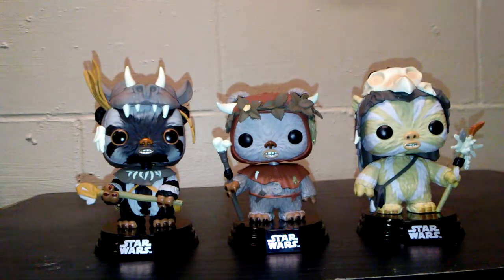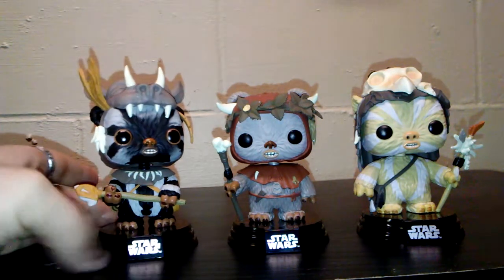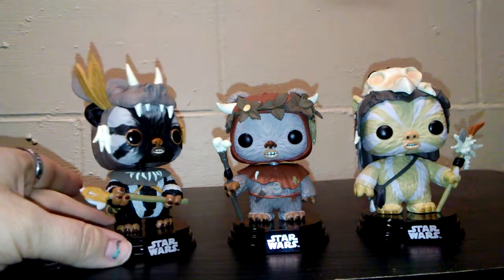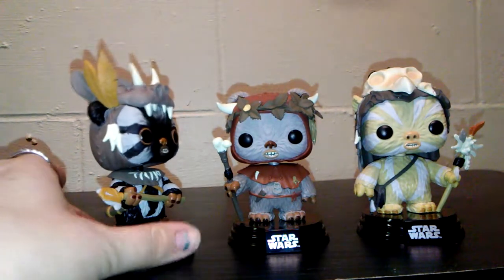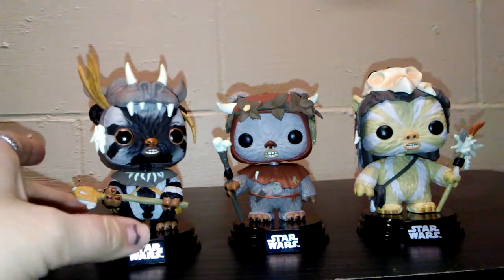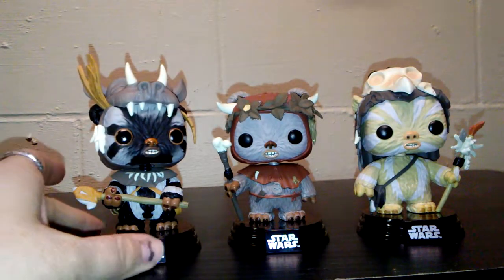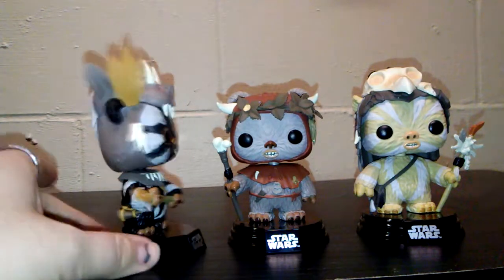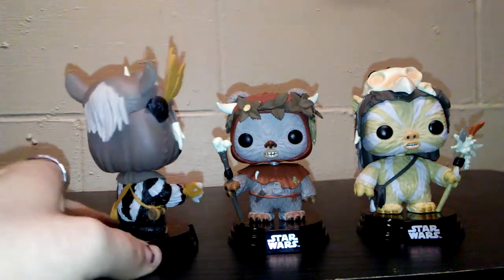Today we're going to start out with the Walmart exclusive 40th anniversary 3-pack. First we have Teebo. He's very cool. The detail on these guys are just absolutely amazing. You can see their little costumes they have on their heads — their headdresses. They're just really cool, guys. Their colors and their details on them are just amazing.